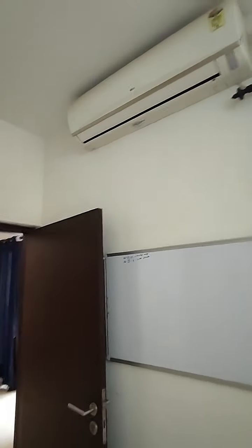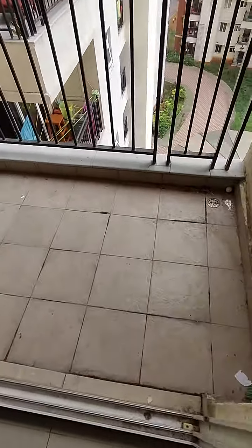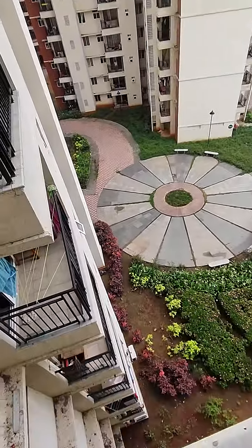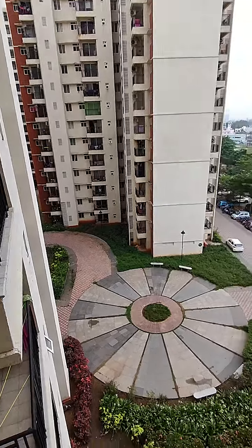There's one LG air conditioner as well. Come, let me take you to the balcony — very spacious balcony with a good garden view.